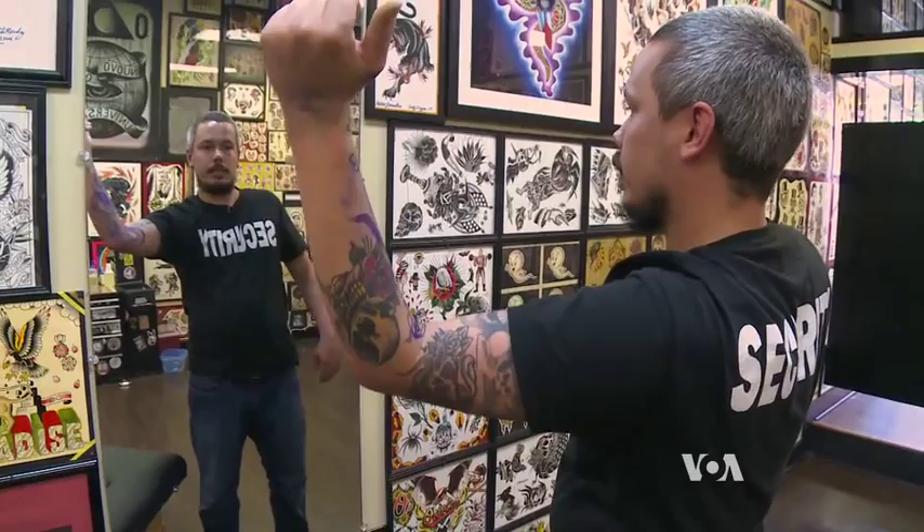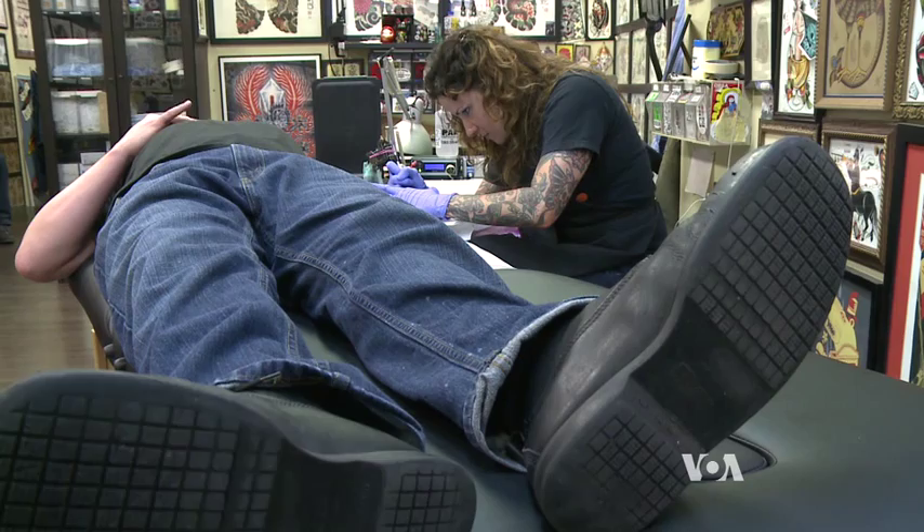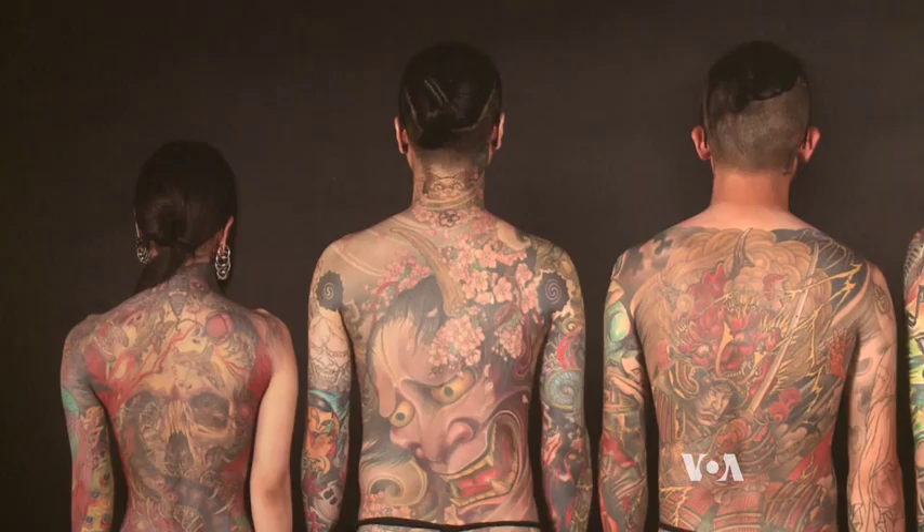No matter the style, it's increasingly evident that tattoo as an art form is gaining popularity and respect both in the U.S. and overseas.